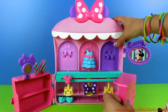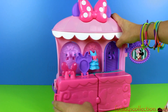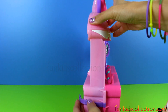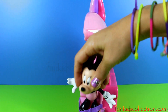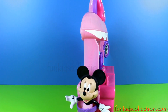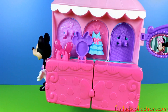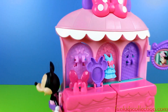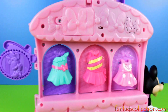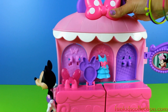We can close this, put Minnie right there, and we are ready to go travelling with our Minnie Mouse Boutique. See? Nice and neat. Very good!